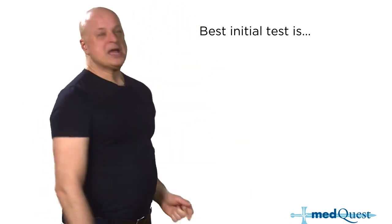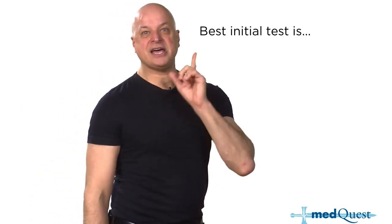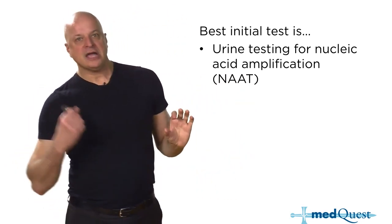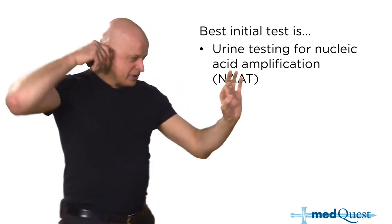Here's what's new: the best initial test for urethritis is a voided urine sample. Most people who are going to get this question are going to say put a swab in the penis.